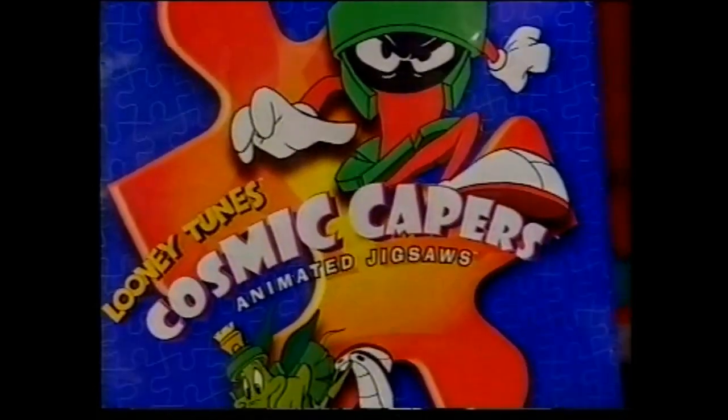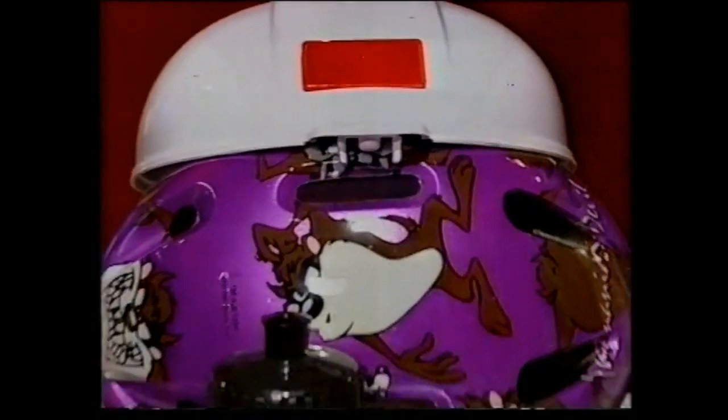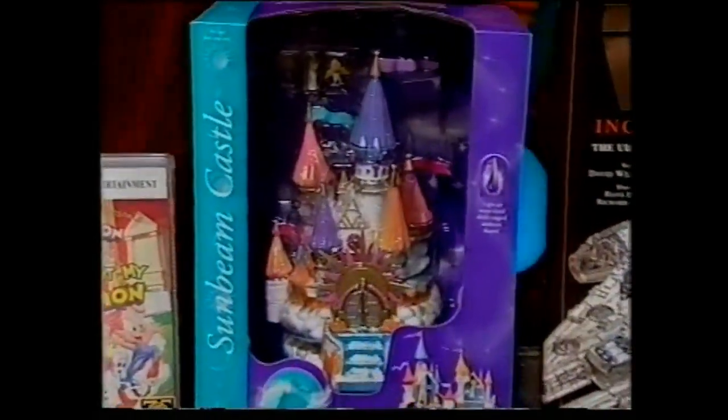These are your awards: a Looney Tunes Jigsaw CD-ROM from Activision, a Looney Tunes Helmet and Drink Bottle from Head Start, a Boot for Your Bike from SciPak, a Tiny Tunes Vacation Video from Warner Brothers, and a Sunbeam Castle from J&H.